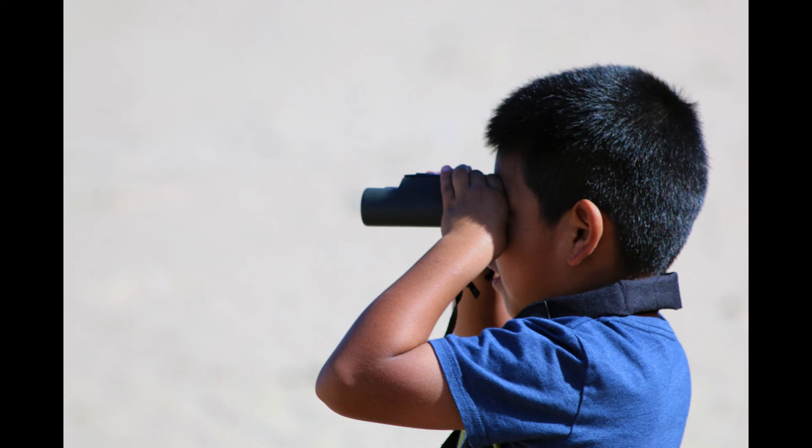Binoculars are a great tool for your kids to use because they can get an up-close view of nature that they wouldn't normally get to see. They won't scare animals away because they won't be walking right up to them — they can keep their distance, and even if they make sounds or talk to other kids, they're not going to scare these animals away. This is also a great activity for kids to learn to enjoy now because they can use binoculars their entire lives as a way to enjoy nature.